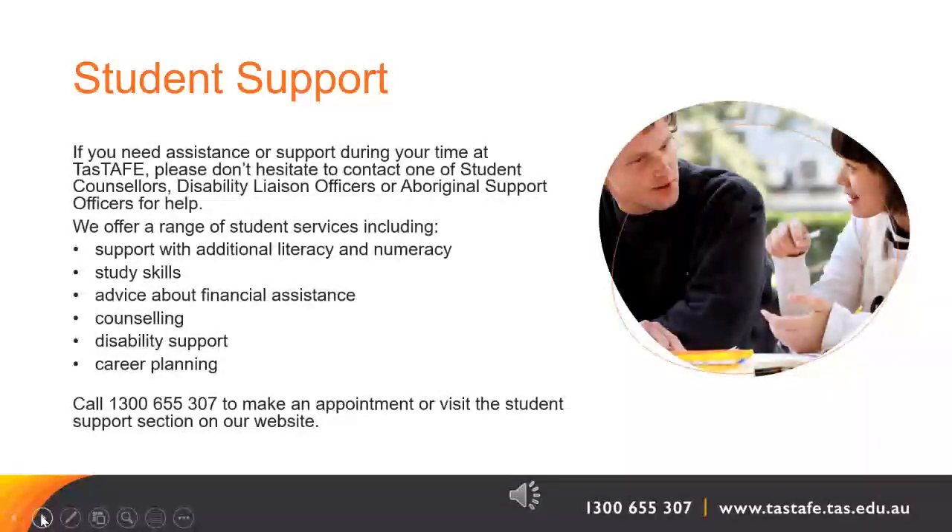TasTAFE has great student support services. If you need assistance or support at any time, please don't hesitate to contact one of our student counsellors, disability liaison officers or Aboriginal support officers. They offer a range of student services including support with additional literacy and numeracy, support with study skills, advice about financial assistance, counselling, disability support and career planning. You can call 1300 655 307 to make an appointment or visit the student support section on our website.